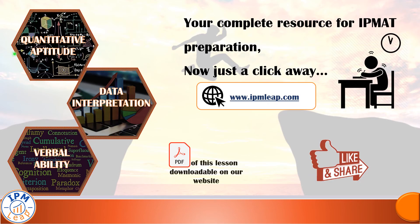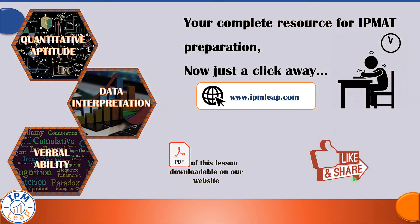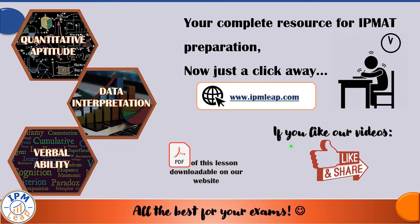Hope you enjoyed this video. Don't forget to press the like button if you did, and also press the bell icon next to subscribe to get notifications about other such useful content on our channel. The PDF of this lesson is available for free on our website at www.ipmleap.com. Happy learning!